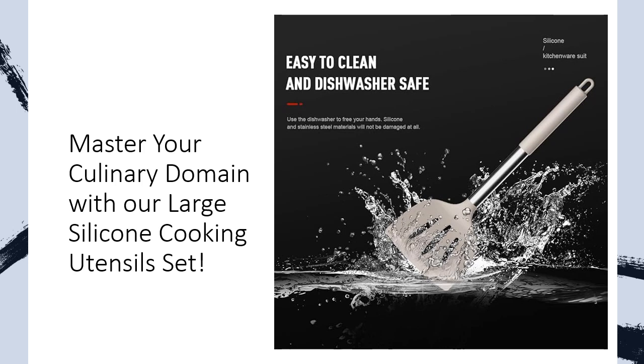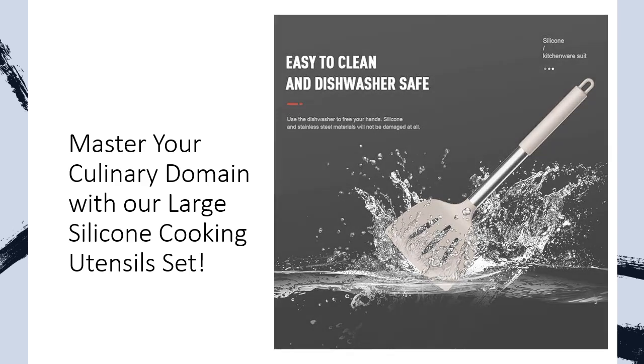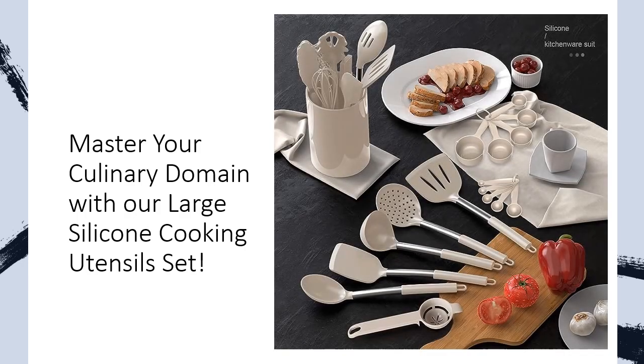Equip your kitchen with utensils that not only endure the heat but also elevate your culinary prowess. No gaps, no fuss, effortless cleaning. Experience seamless cooking with one-piece molded utensils — no gaps to capture food, no warping, just optimal performance. The 18-piece set includes a variety of tools from deep soup ladles to pasta servers, ensuring you have the right utensil for every dish.